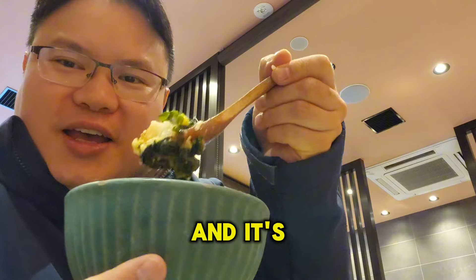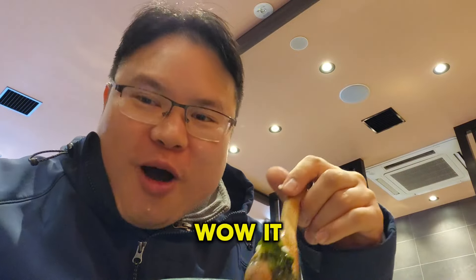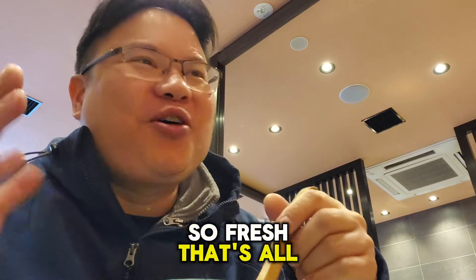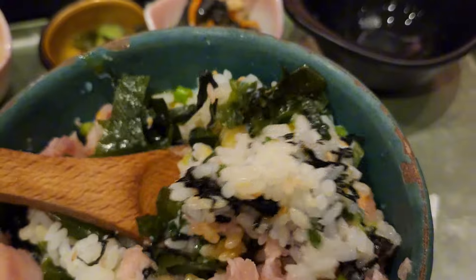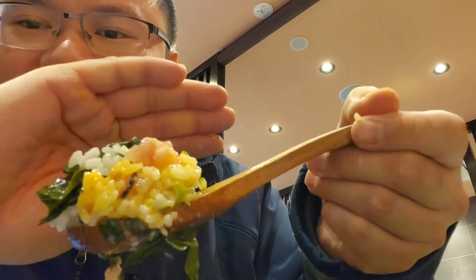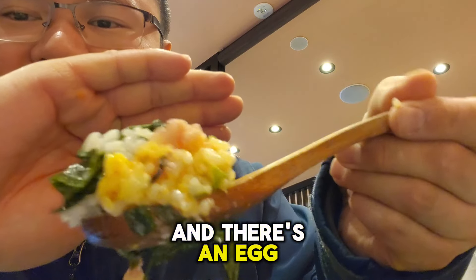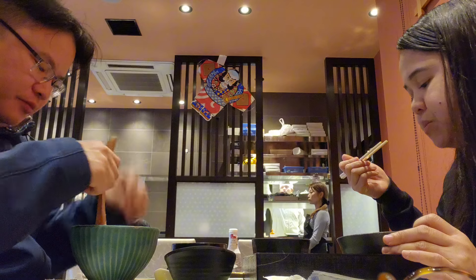I mixed it up already and it's time to begin. Wow, it is so fresh — the quality of the food is just incredible. There's tuna, and I think there's edamame, and there's chives, and there's egg. Just look at how glistened it is — it's perfectly cooked.